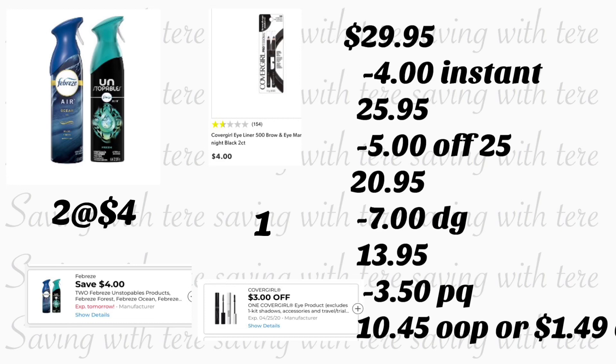Total for these should be $29.95. After scanning your products, make sure to tell the cashier to hit total so you can verify the four dollar instant saving came off — since the instant saving is spend $8 and save two dollars, but we're spending more than $8 so four dollars should come off automatically. At that point, type in your number on the keypad. Your $5.25 should come off along with seven dollars in digital coupons. After that, give your cashier your paper coupons — that should be $3.50. You should be paying $10.45 out of pocket, or only $1.49 for each product.